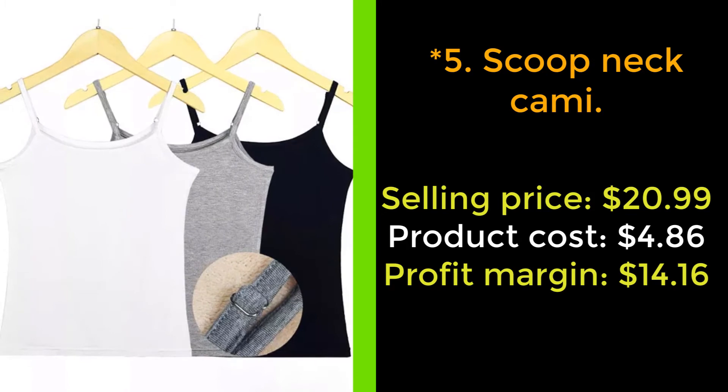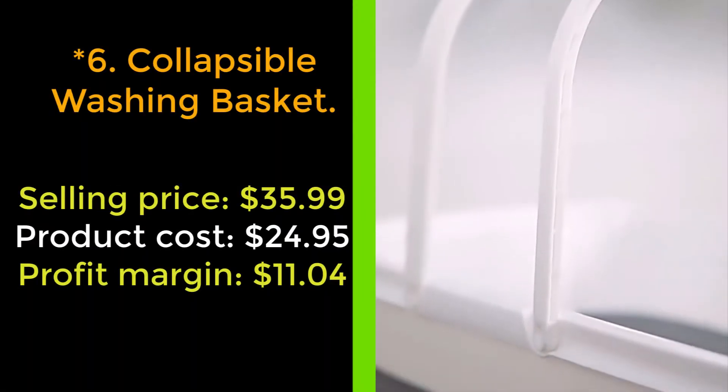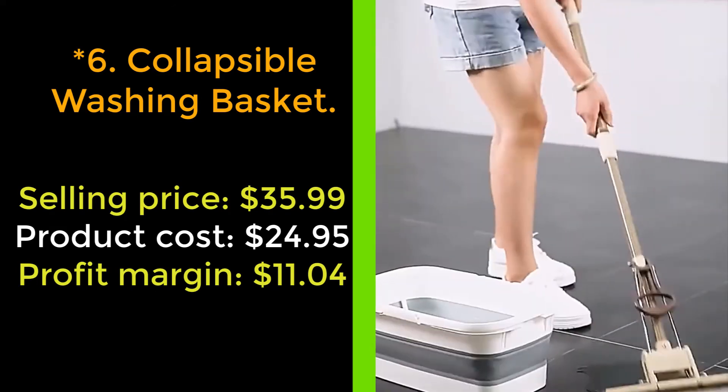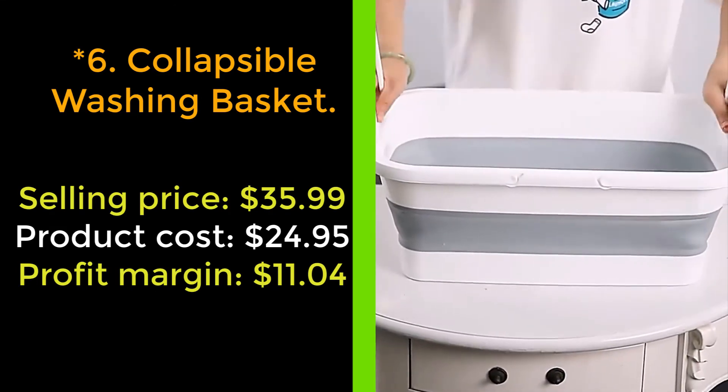Our next product: Collapsible Washing Basket. Place all of your washing in this fabulous collapsible laundry basket. When empty, it can collapse to be almost flat, so it can be compactly stored away.